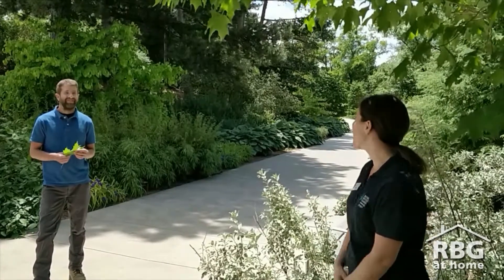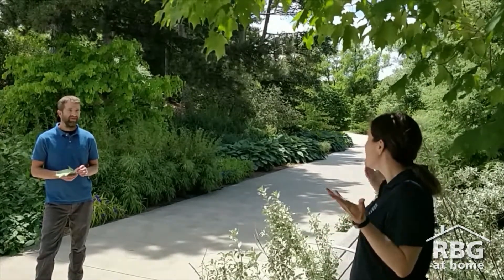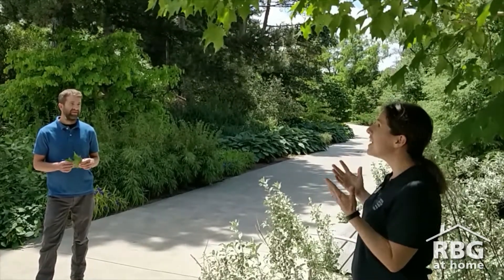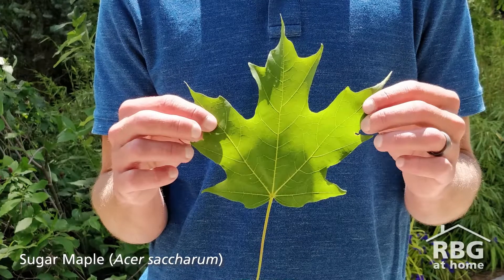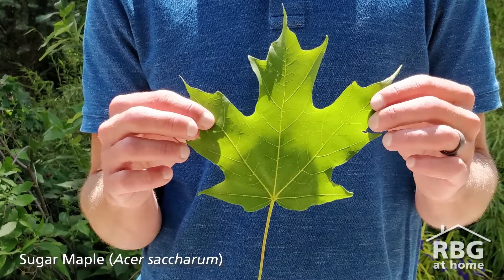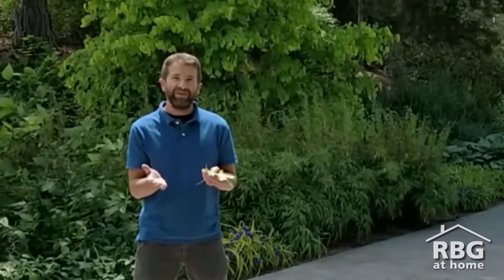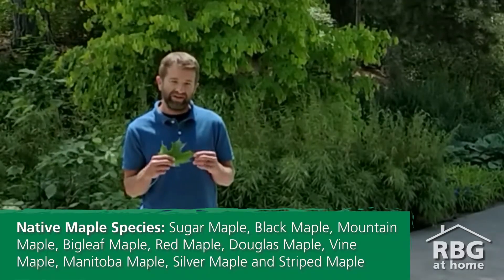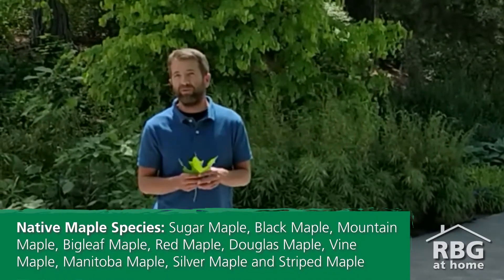Thank you so much for joining me today. Now, talking about maple trees — oftentimes when you think about Canada, you think about maple trees or the maple leaf. So why is it that Canadians view the maple leaf or maple tree as a Canadian symbol? Well, obviously the number one reason is that the sugar maple, or a stylized version of the sugar maple leaf, is featured on our Canadian flag. What a lot of people might not know is that it's also the national memorial emblem of Canada. There are about 150 species of maples native throughout the world, mostly to the northern hemisphere, with a major concentration in Asia. But we do have 10 species of native maples to Canada, and they are obviously very economically and ecologically important for us.